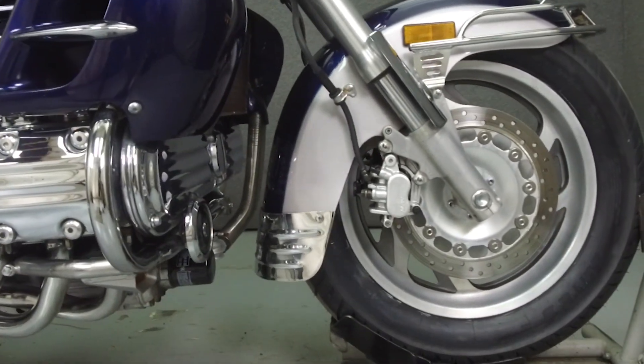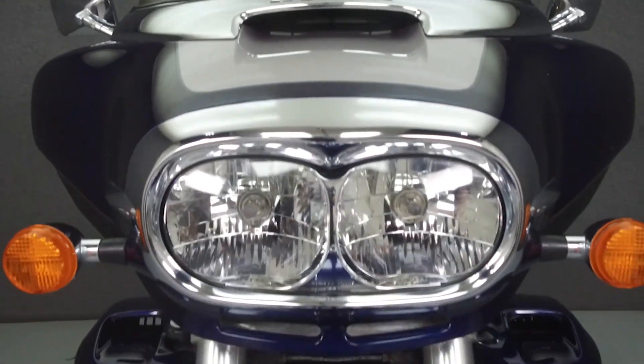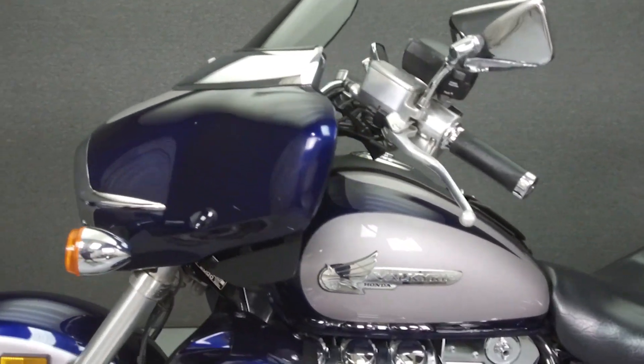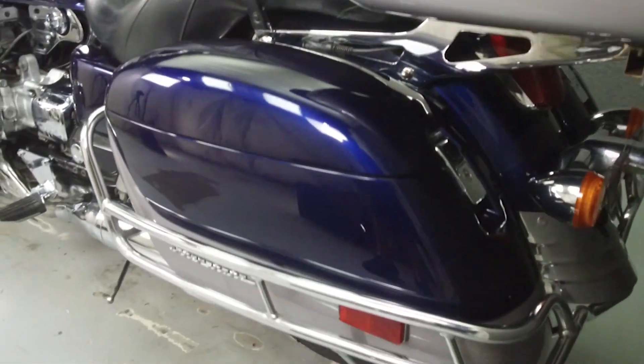Powered by a 1520cc engine with a 5-speed transmission, the Valkyrie puts up 100 horsepower at 6,000 RPM and 95 pounds of torque at 5,000 RPM. It has a seat height of 29 inches and a dry weight of 681 pounds.